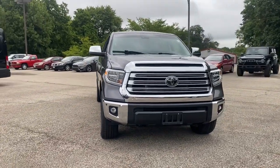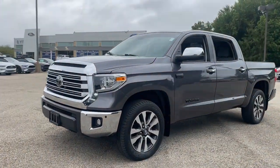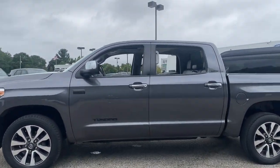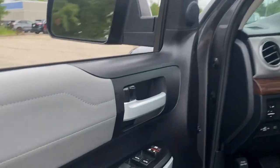Picture yourself in the 2020 Toyota Tundra. This vehicle still has fewer than 30,000 miles on the clock, so it won't last long. See for yourself when you take it out for a test drive. Our professional staff looks forward to giving you excellent service.